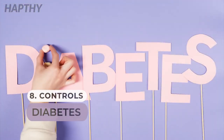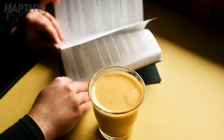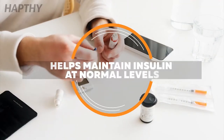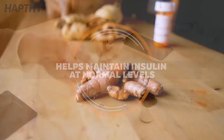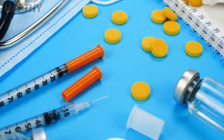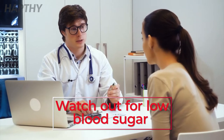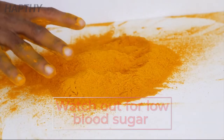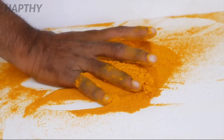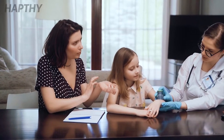Number 8: Controls Diabetes. Turmeric is a great regulator for people that have diabetes. It helps keep insulin at normal levels. In fact, it also helps with the fluctuation of sugar levels, so it helps let the diabetes medication do its job. One thing to watch out for is low blood sugar — this is something that turmeric can cause, so if you struggle with low blood sugar, talk to your doctor before considering adding turmeric to your diet.